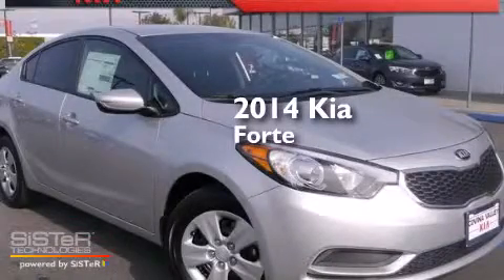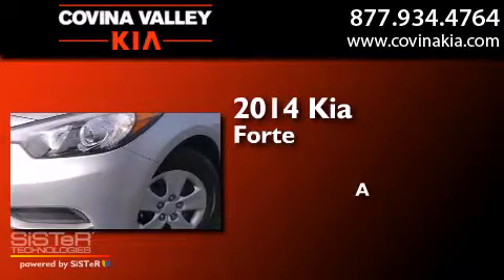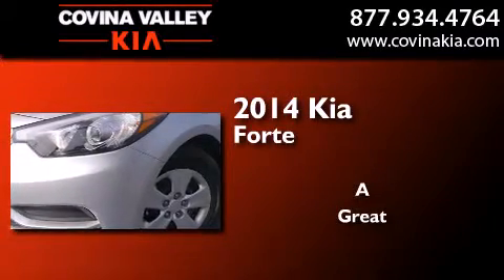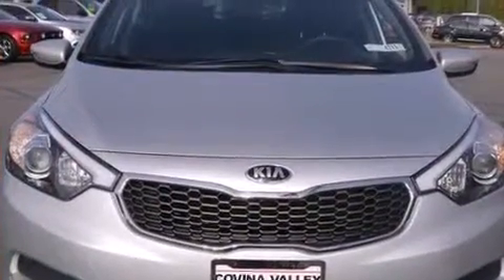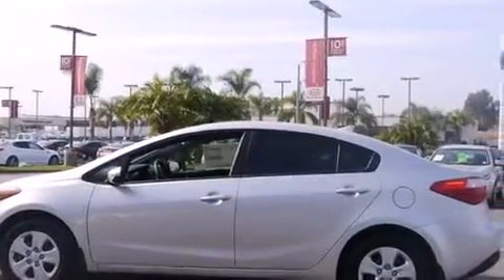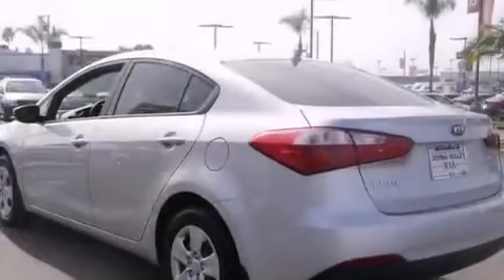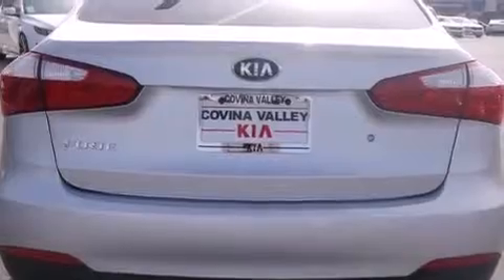This is a brand new 2014 Kia Forte. Features include traction control and stability control systems, a split folding rear seat, a rear window defroster, a CD player, front side impact airbags, an anti-lock braking system, heated side view mirrors, and air conditioning.